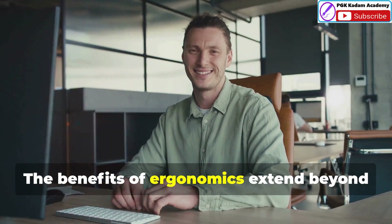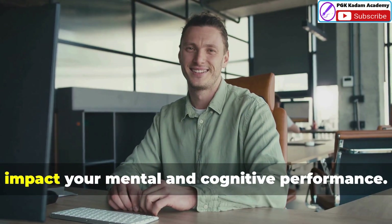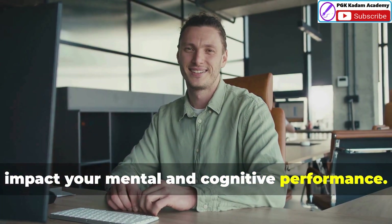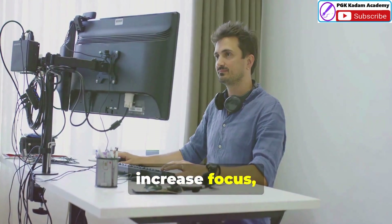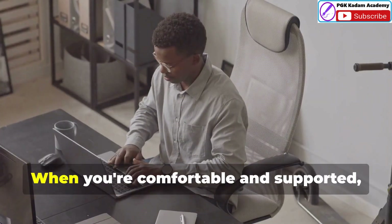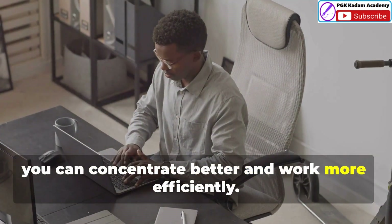The benefits of ergonomics extend beyond physical health — they also significantly impact your mental and cognitive performance. A well-designed workspace can reduce stress, increase focus and boost productivity.